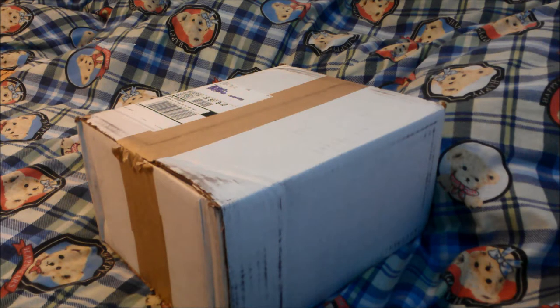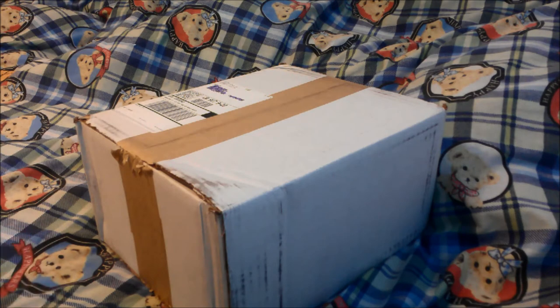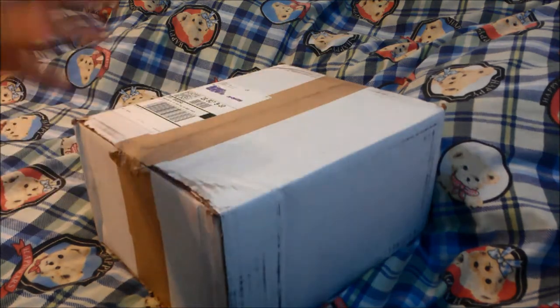What's up guys, here today with another Supreme pickup video. Ordered this on May the 2nd, came in about a week. Here should be the Power Corruption Lies t-shirt as well as the athletic top, so let's go in and check it out.